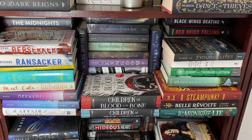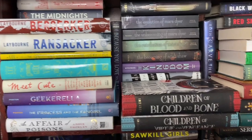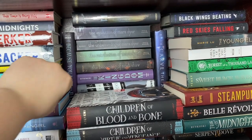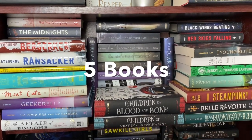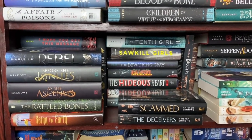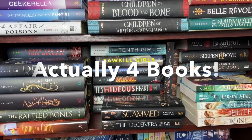This shelf — most of these books are also read, and you can't see everything because they're double stacked. Here I have not yet read Ransacker or Gentleman's Guide to Getting Lucky. I have not yet read Children of Virtue and Vengeance, and I have not yet read The Retribution of Mara Dyer or The Becoming of Noah Shaw. I have read everything else on this shelf. Total count of unread books on this shelf is five. The next shelf down is also almost entirely read books — the only ones I have not yet read are Rebel by Marie Lu and As She Ascends by Jodi Meadows. My unread count for that shelf is two books.